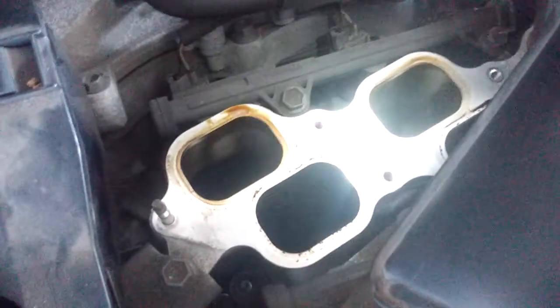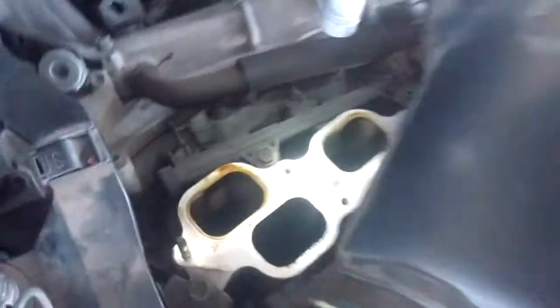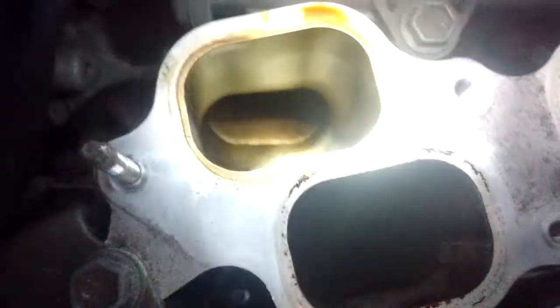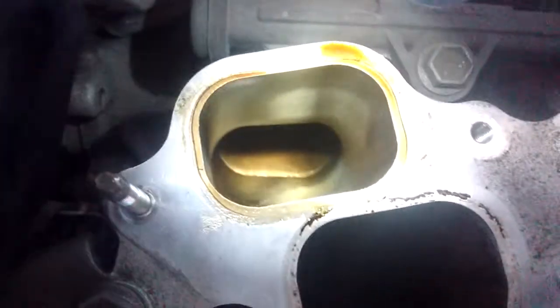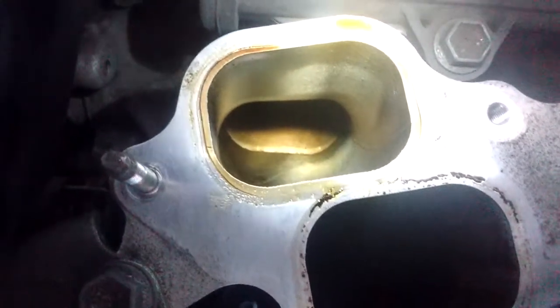The oil is being sucked right into the intake plenum, and from the intake plenum it goes down into the intake ports. Looking down in here, you can see that there's some deposition that is starting to happen.